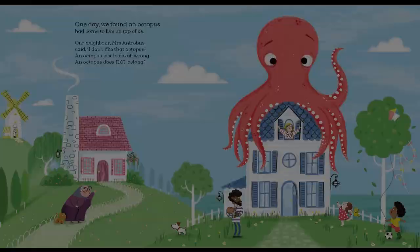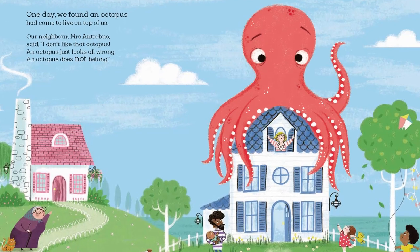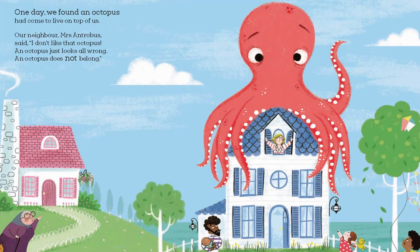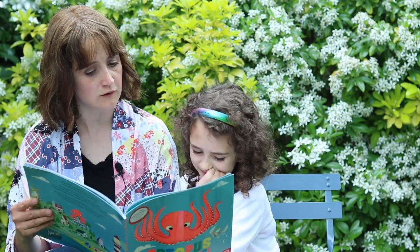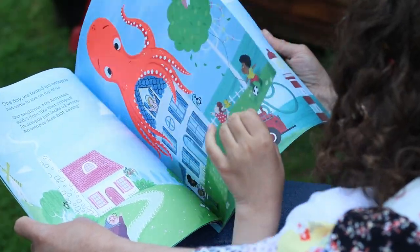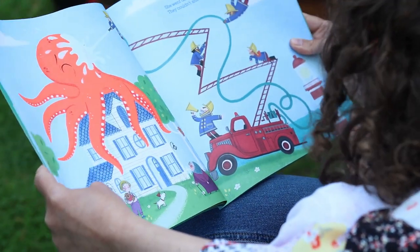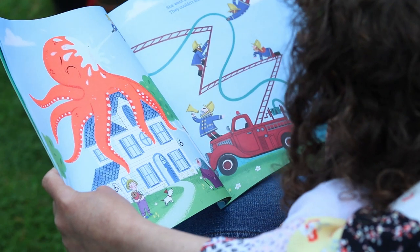One day we found an octopus. It had come to live on top of us. Our neighbour Mrs Antrobus said, I don't like that octopus. An octopus looks all wrong. An octopus does not belong. No. She went and called the fire brigade. They couldn't shift it, so it stayed.